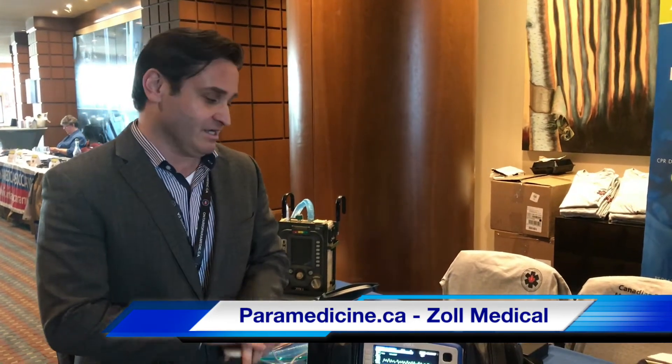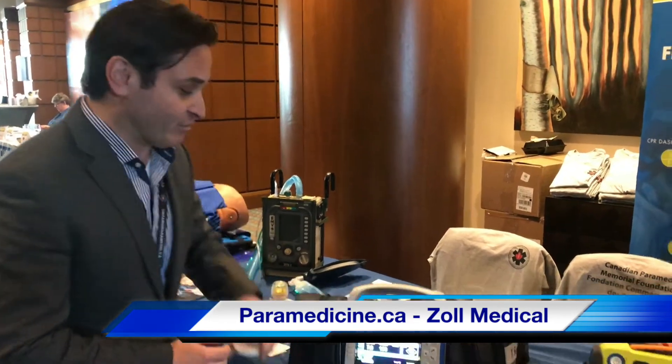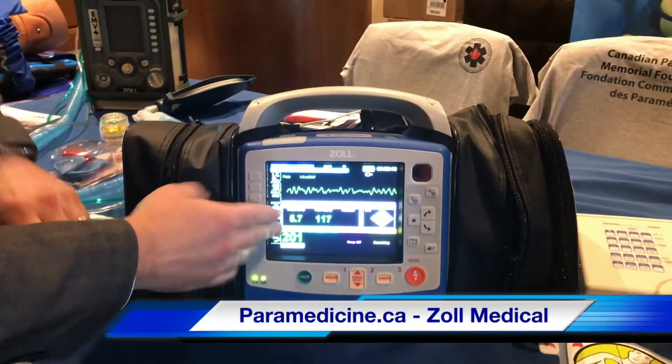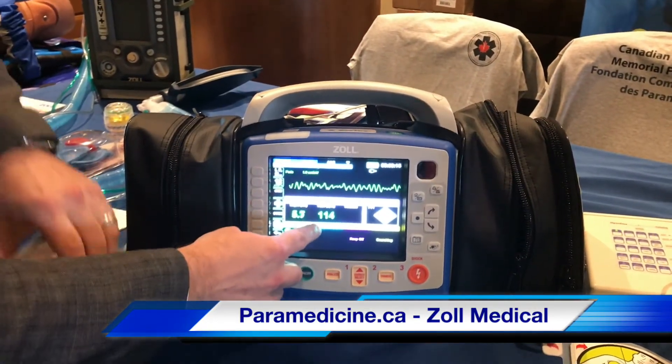As everybody knows, real CPR help is very useful during resuscitation. It helps improve resuscitation for patients. We've had this technology on advanced devices for a while, where we can show you the depth and the speed of your compressions.